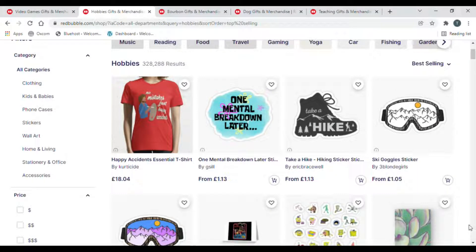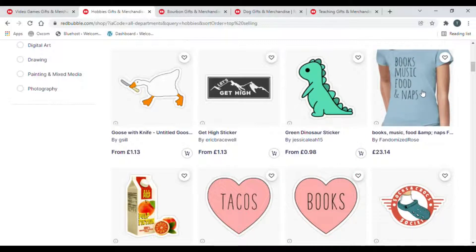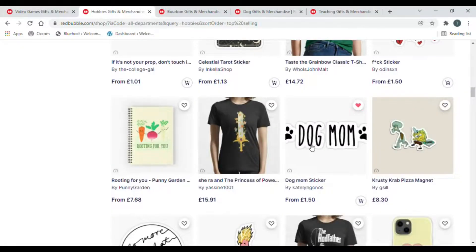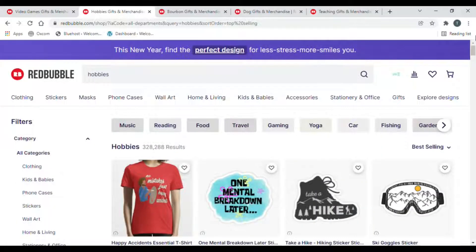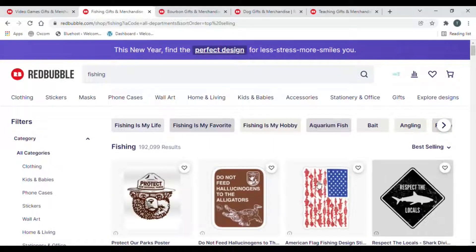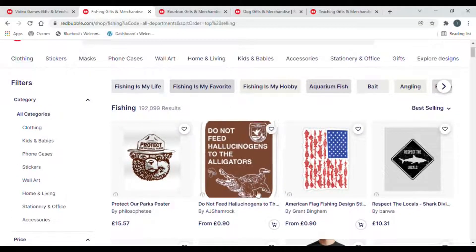There are stickers for skiing, that ski mask design is really cool. Books, music, food, and apps are always good hobbies to target. One of the best sellers is just four or five words — 'take a hike' — again, you don't always need to be the best designer. You've also got 'the rod father,' a play on The Godfather film title. If you go specifically into fishing you get 192,000 results, so you'd want to niche that down further still.